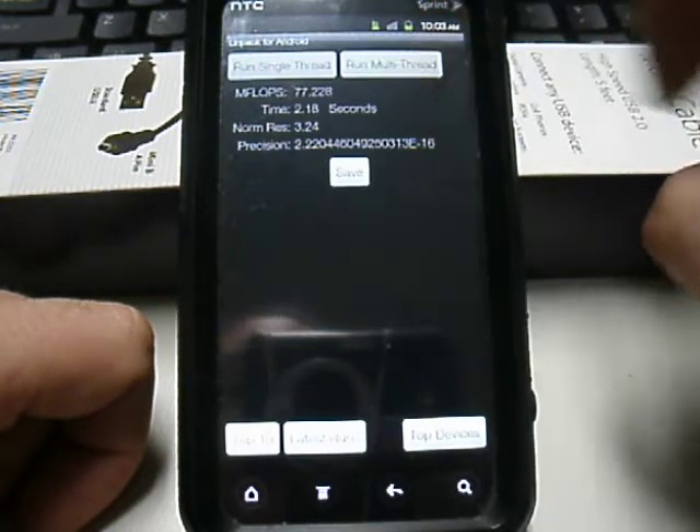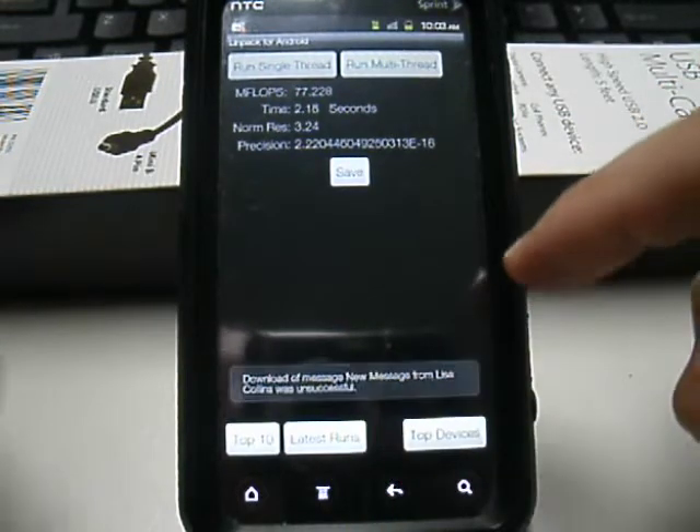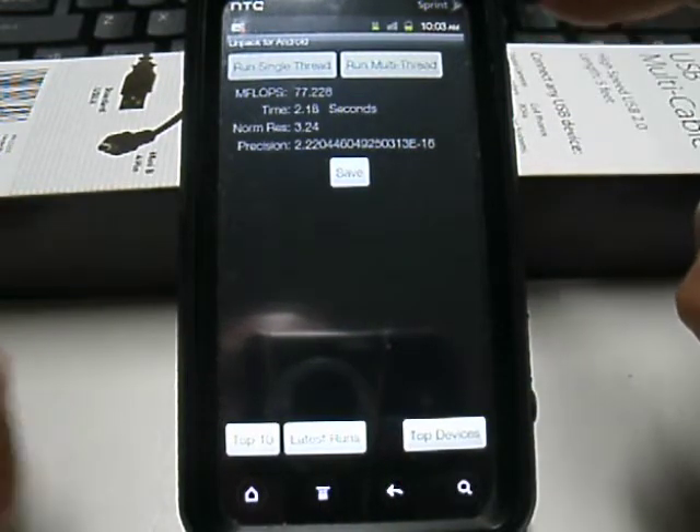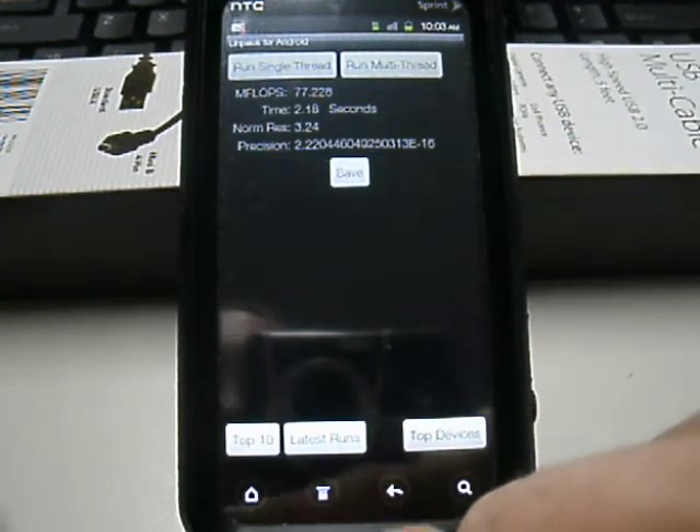You might be able to see up here the AOSP icons for battery and 3G connection. And 77 right there for megaflops.